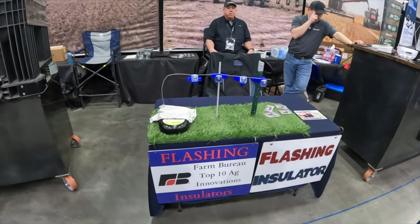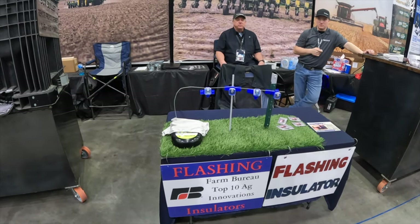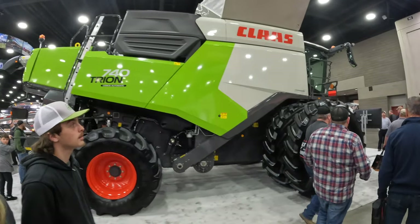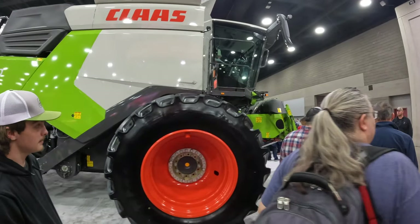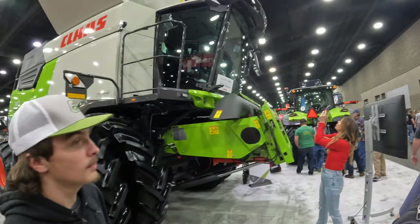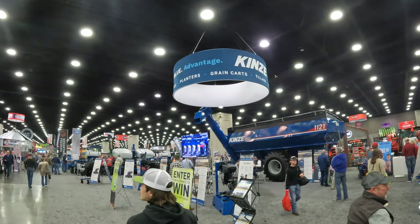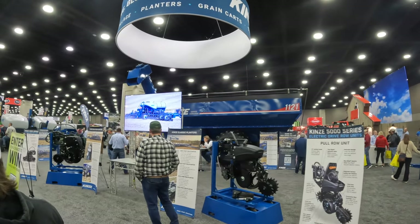It's a flashing insulator — you just run your wire through it and the insulator itself flashes. They found the Claas. 740 Chariot.